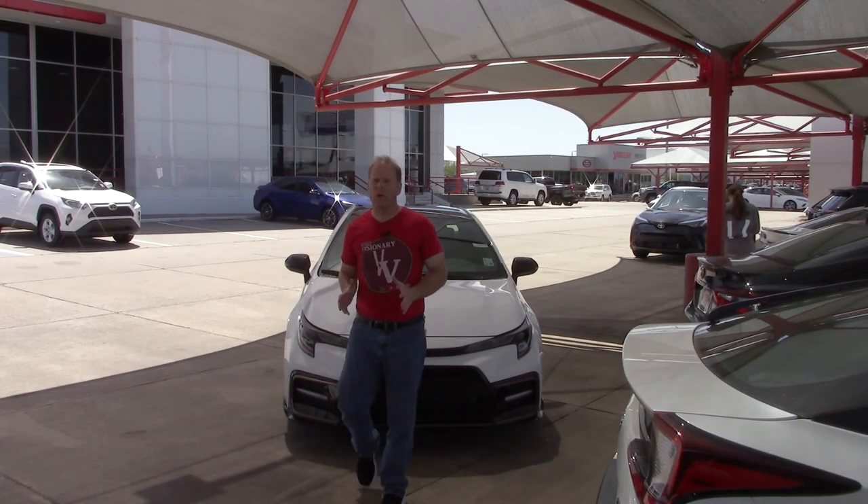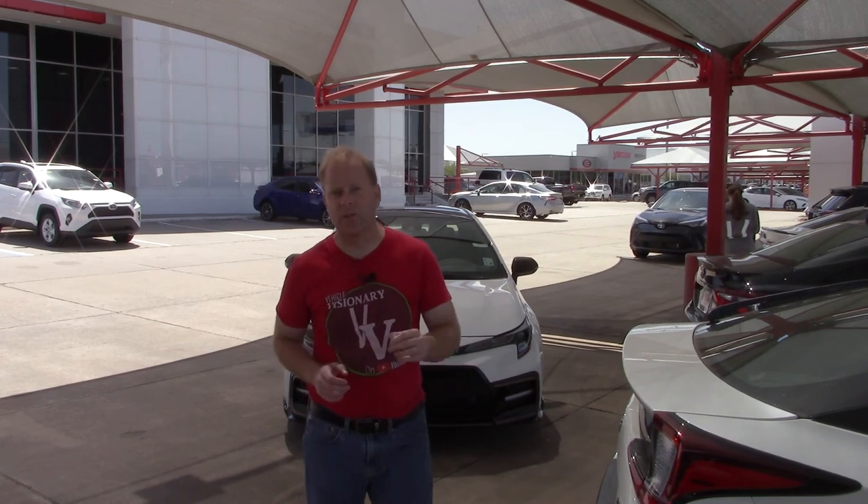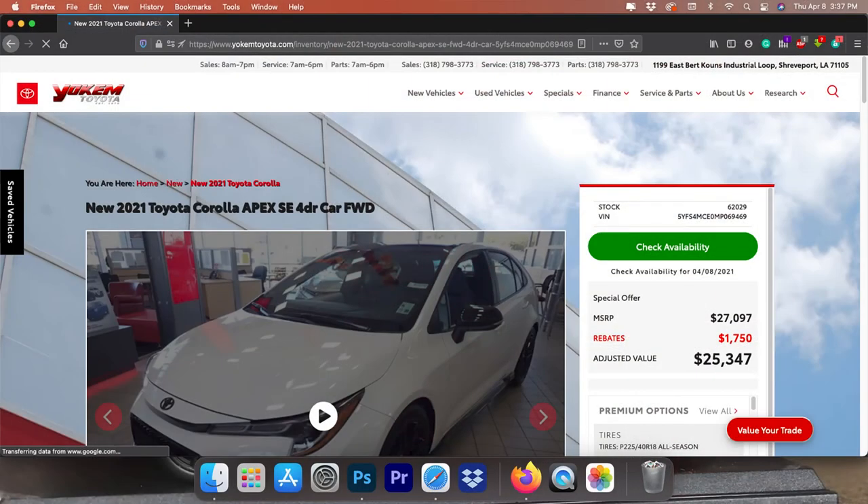That's a quick tour of the 2021 Toyota Corolla Apex. Special thanks to my friends here at Yoakam Toyota, and thank you all for giving me the opportunity to give you a vision for your next vehicle. I look forward to seeing you in the next video.